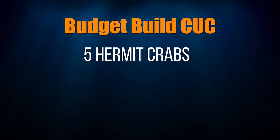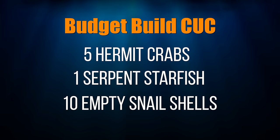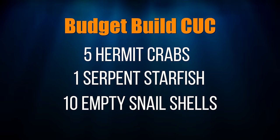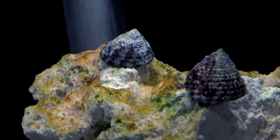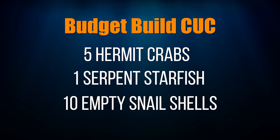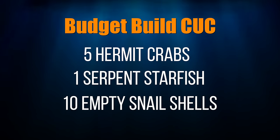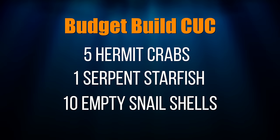For the budget build, here's what I put in as a first-round cleanup crew — keep in mind these only went in once there were fish in the tank: five hermit crabs, one serpent starfish, and ten empty snail shells of various sizes. That's plenty to get started. Once some algae started showing up in the tank, I added five banded trochus snails. In time, I'll add one fire shrimp or cleaner shrimp to each tank. That lineup may not sound like a lot, but most saltwater tank hobbyists overstock their cleanup crews. If there's no food for the cleanup crew members to eat, they'll die and you will have wasted your money.